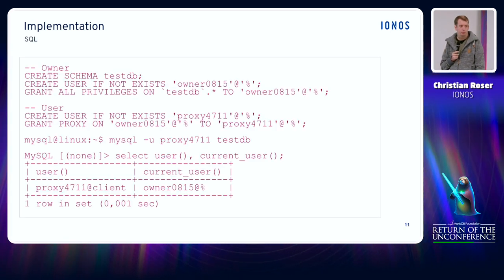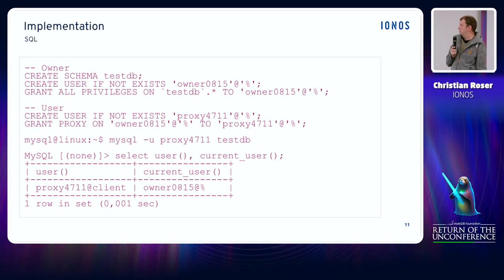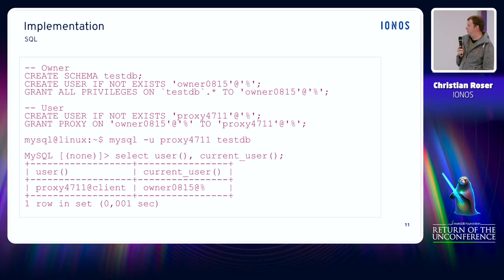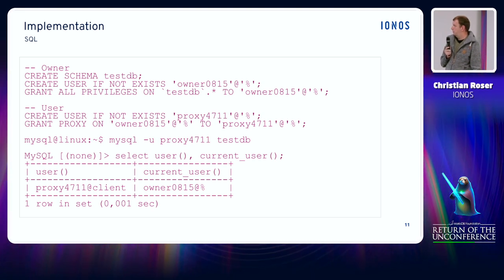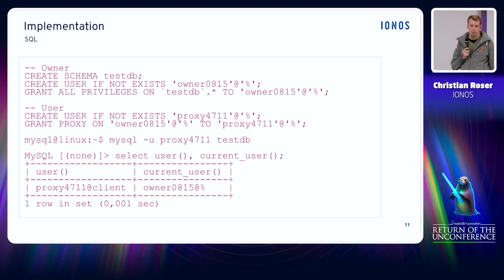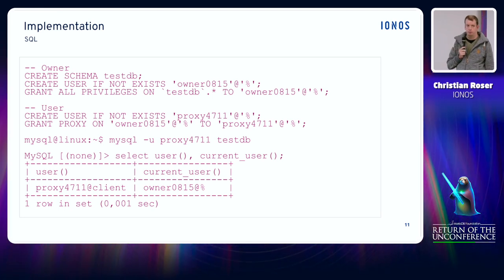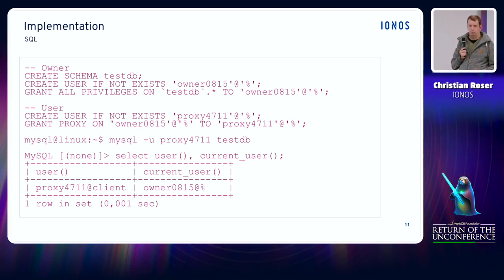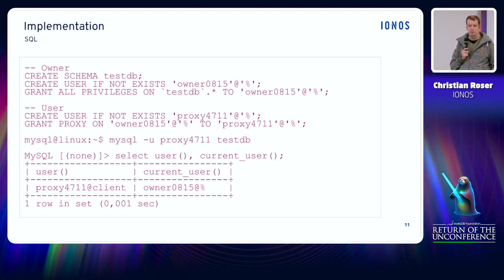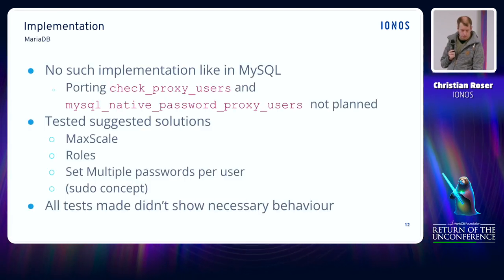Here you can see a very basic example of SQL used to set the whole thing up. You have a database, an owner user 'owner_0815', and a proxy user '0711'. The only user that actually has privileges in the database is the owner. The proxy user itself only gets the proxy privilege to the owner user. As soon as you log in using the proxy user and check the output of the user() and current_user() functions, the user() function always returns the name of the proxy user, whereas current_user() returns the owner.